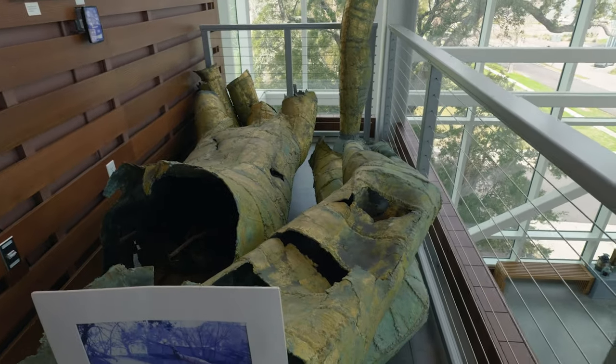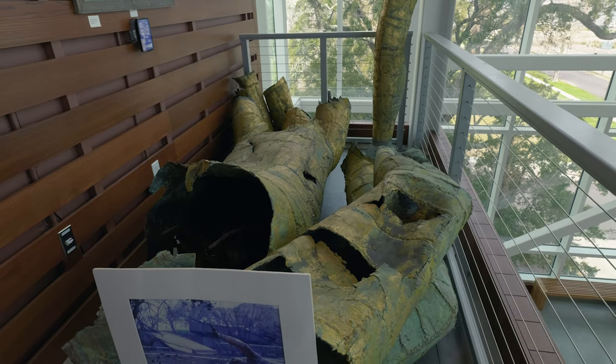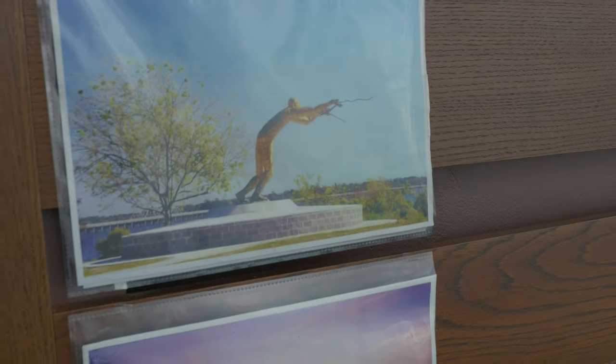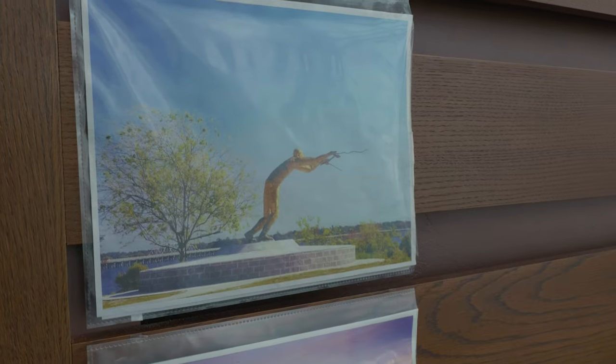What the heck? But this is the one that outside where we started — this is the one that was replaced by the smaller statue outside. This one was much larger. Here's a picture of it — the Golden Fisherman out front there before the storm, and then there's after the storm.